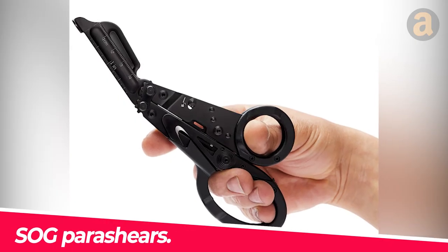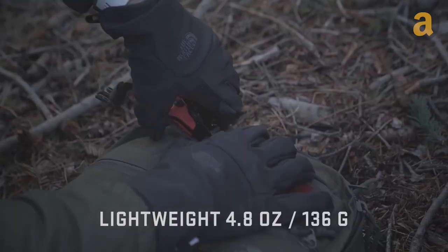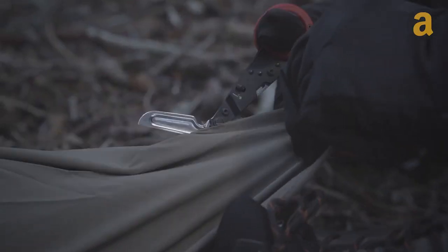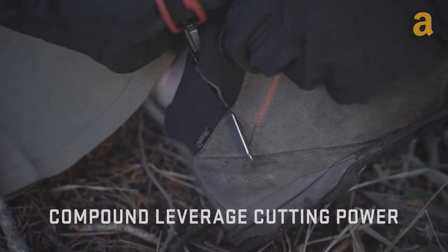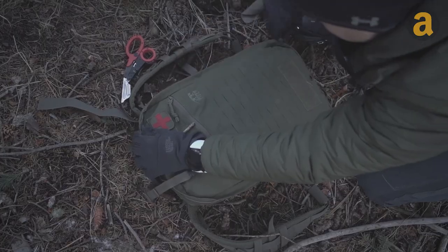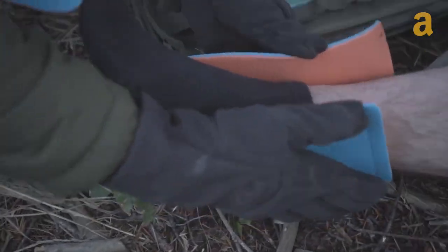The Sog Para-Shears are designed to handle any extreme situation, whether you're going high up in the mountains or deep in the forest. Their main advantage is that they're compact — just rotate the handles down and the device is half its size even when folded, so it won't take up much space.